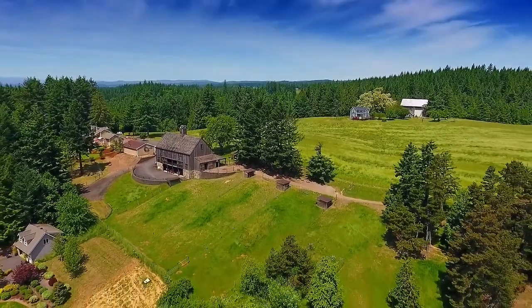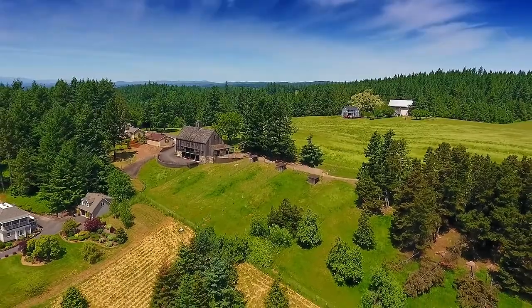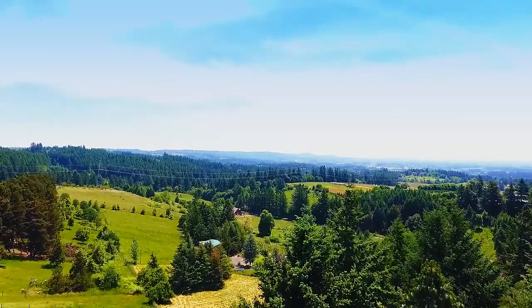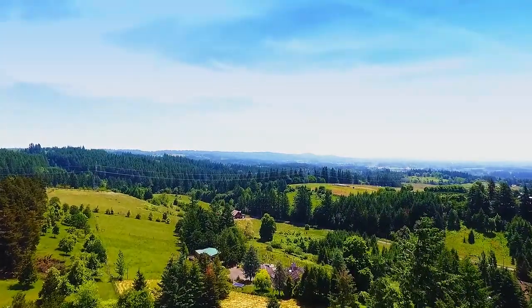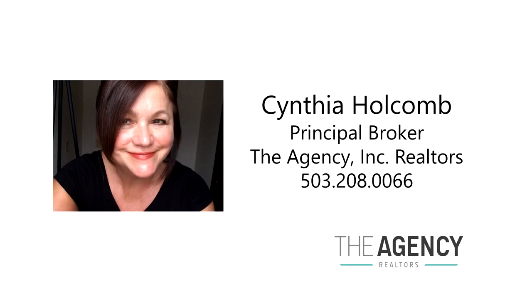It's a rare opportunity for the best in country living, and it's waiting for you here to call home. For more information or to schedule your own personal tour, please contact Cynthia Holcomb with the agency at 503-208-0066.